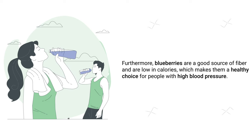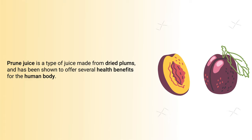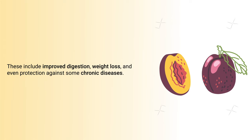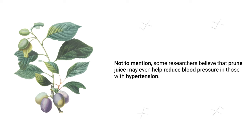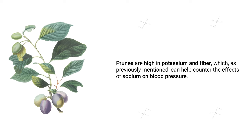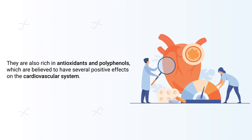Next up on our list is prune juice. Prune juice is a type of juice made from dried plums and has been shown to offer several health benefits, including improved digestion, weight loss, and protection against some chronic diseases. Some researchers believe that prune juice may also help reduce blood pressure in those with hypertension. Prunes are high in potassium and fiber, which can help counter the effects of sodium, and are also rich in antioxidants and polyphenols that have positive effects on the cardiovascular system.